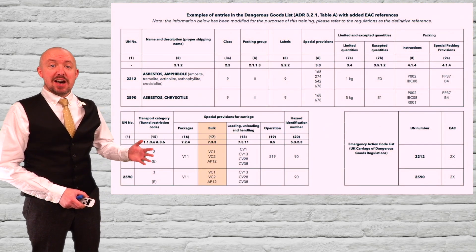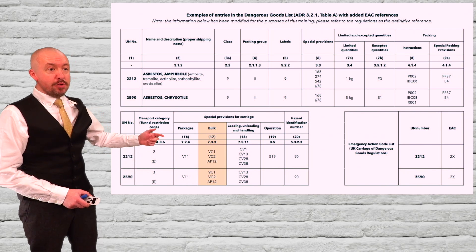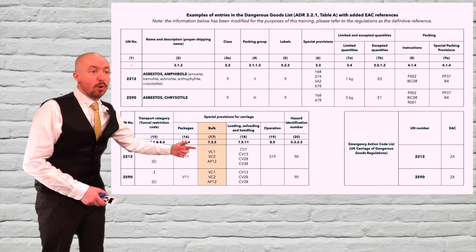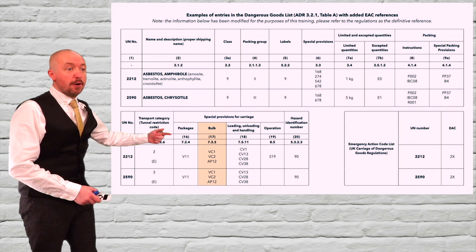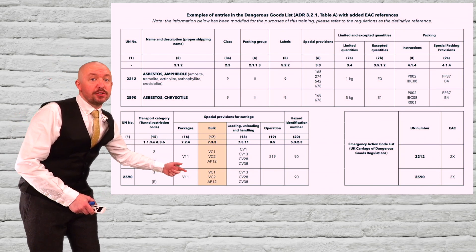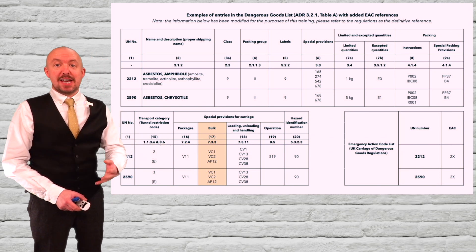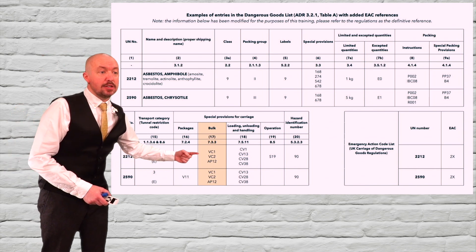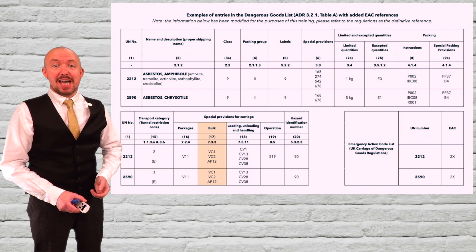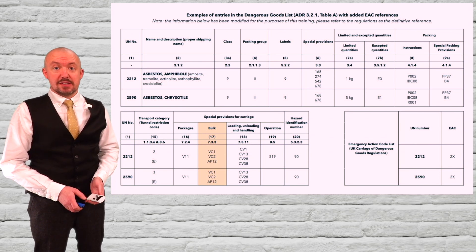From ADR 2025, carriage in bulk is authorised through the addition of codes VC1 and VC2 in column 17 of the Dangerous Goods list for both asbestos entries. VC1 permits carriage in bulk in sheeted vehicles, sheeted containers or sheeted bulk containers, and VC2 permits carriage in bulk in closed vehicles, closed containers or closed bulk containers.